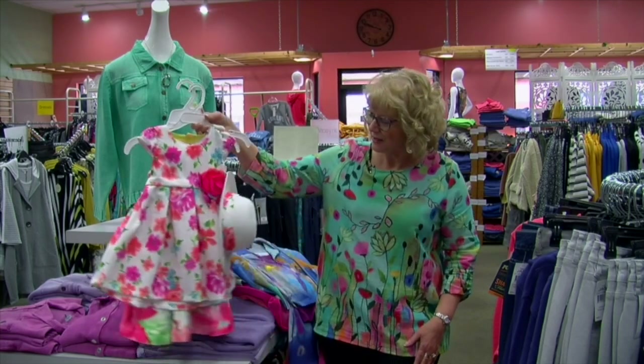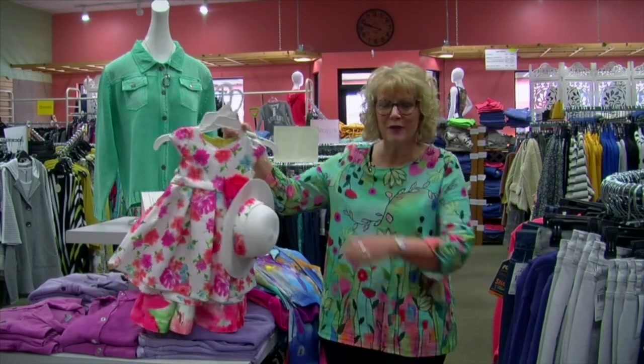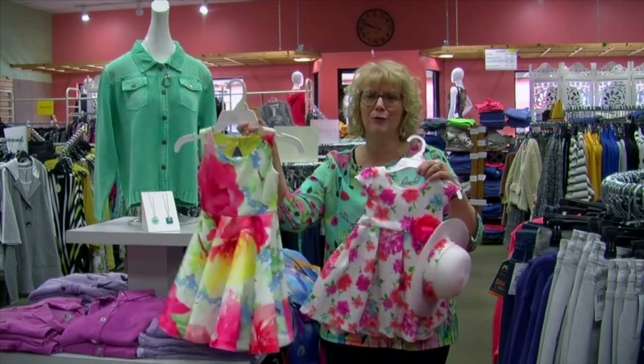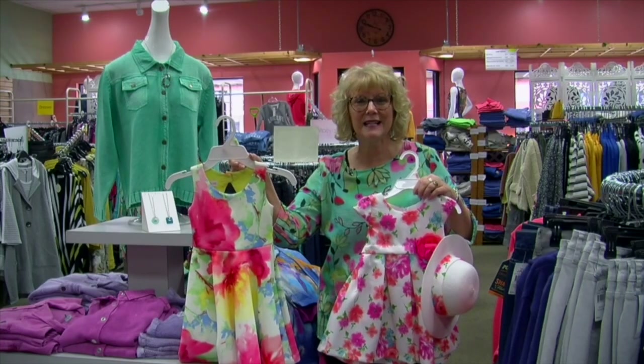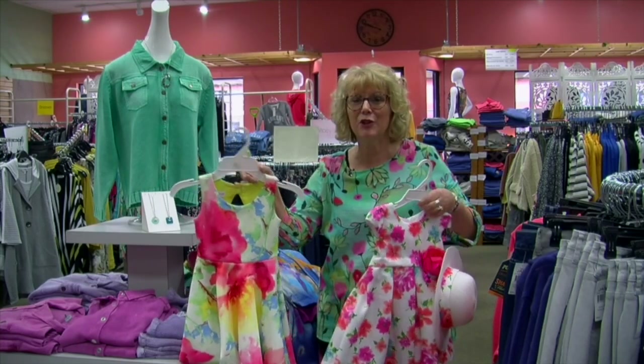I have a top on that has the pretty greens and corals and yellows and golds and things that are coming in. And here's some just adorable little children's clothing — we have very, very pretty little dresses for Easter. So stop on down to Nadine's where we carry children's up to size seven for boys and 6X for girls.